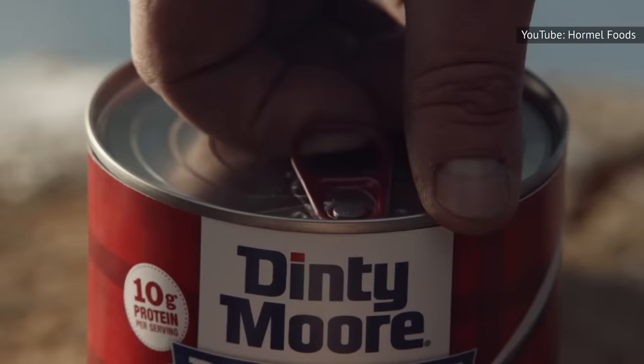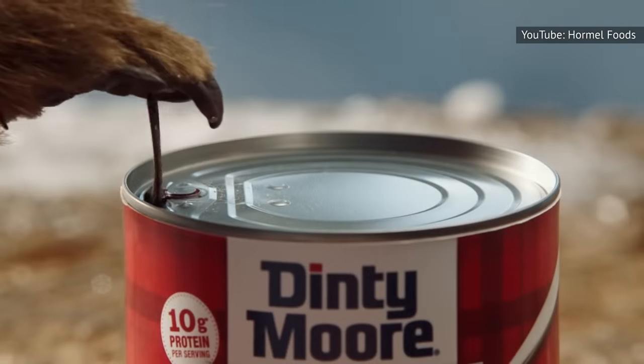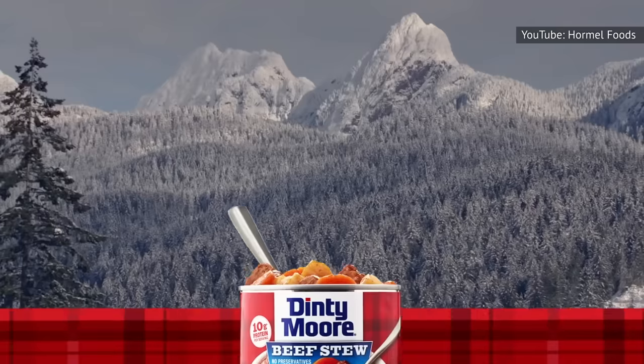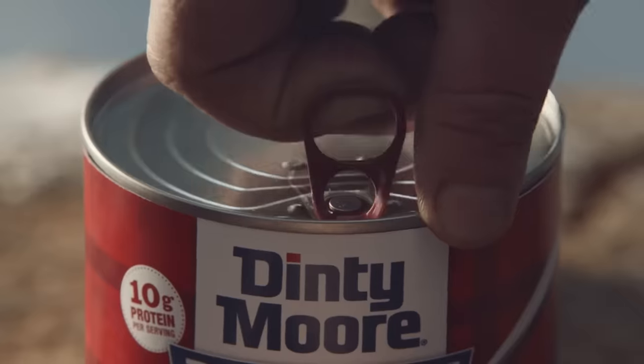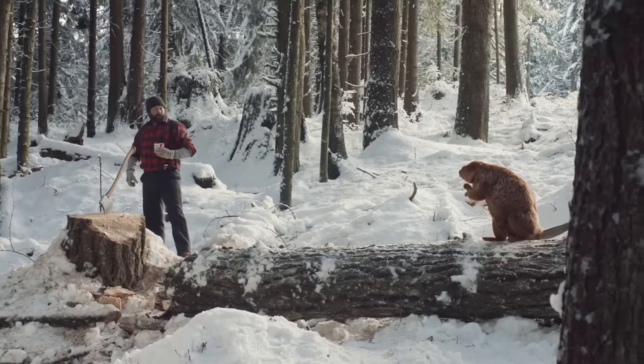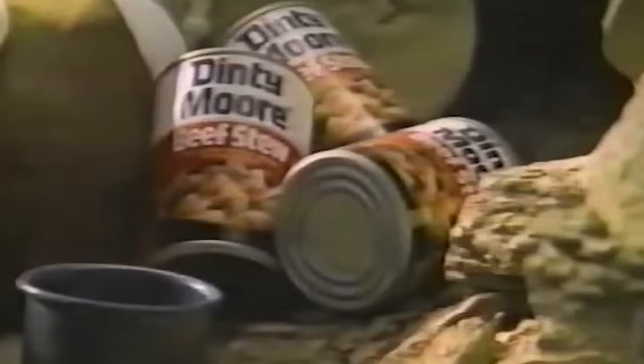Additionally, Dinty Moore beef stew used to have an equal amount of potatoes and carrots. But these days, the quantity of potatoes far outnumber the carrots. To make matters worse, the potatoes don't have as pleasant of a texture as they used to, and the carrots you do find will underwhelm.